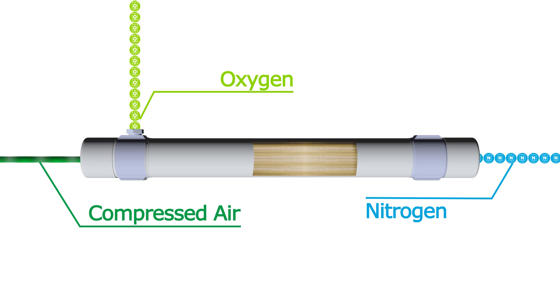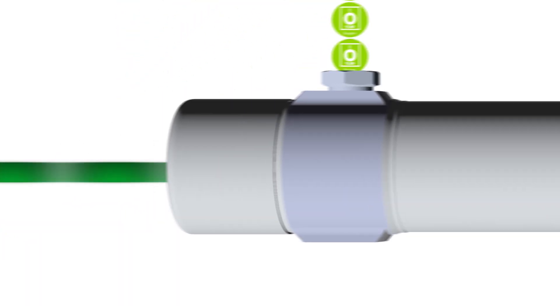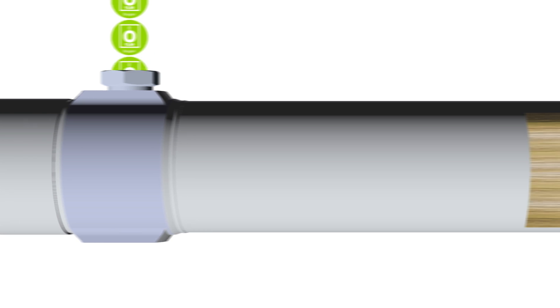PRISM membrane separators generate nitrogen, acting as a molecular filter for compressed air, splitting the oxygen from the nitrogen molecules.